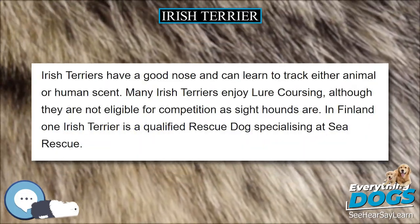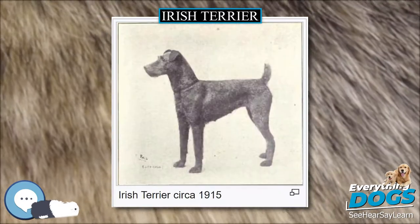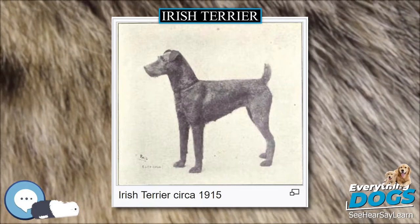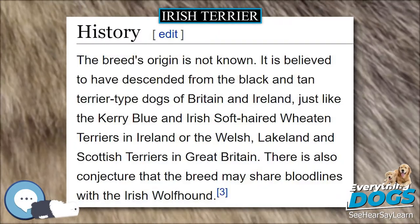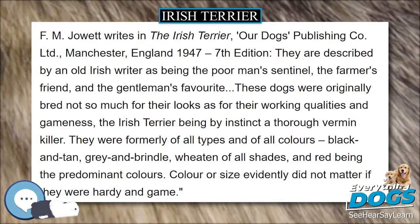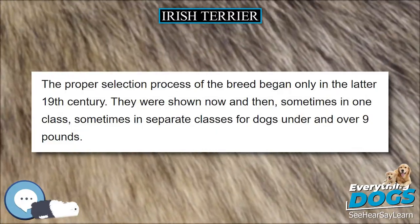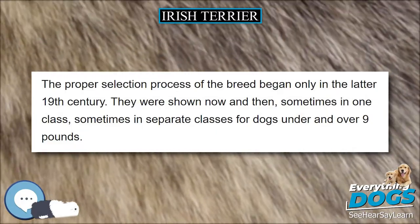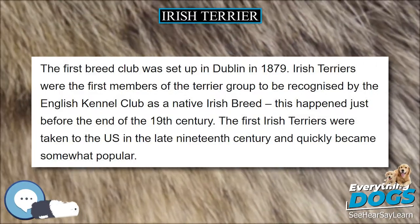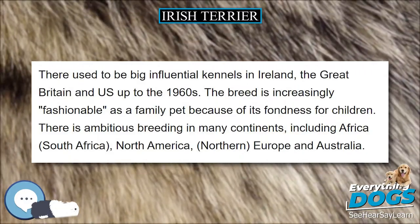When groomed properly, the Irish Terrier coat will protect the dog from rain and cold. A properly cared for Irish Terrier does not shed either. The wiry coat is fairly easy to groom, with pet dogs rather than show dogs needing stripping only once or twice a year. The coat must be stripped by hand or a non-cutting knife to retain its weather-resistant qualities. This does not hurt the dog when done properly. Keeping the skin above the stripped section taut with the other hand helps, especially where the skin is looser, such as the belly and chest. Never cut the coat; use your fingers or a non-cutting knife.